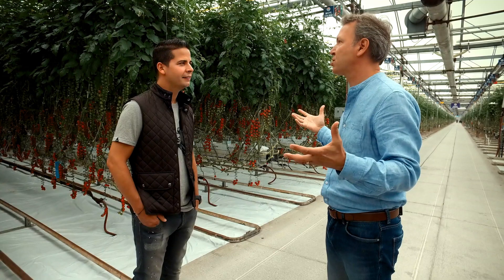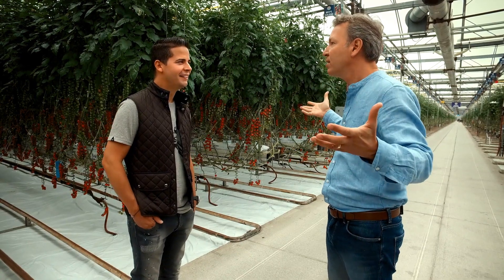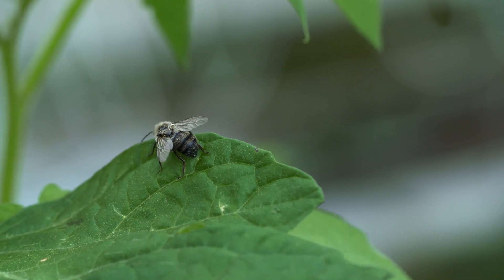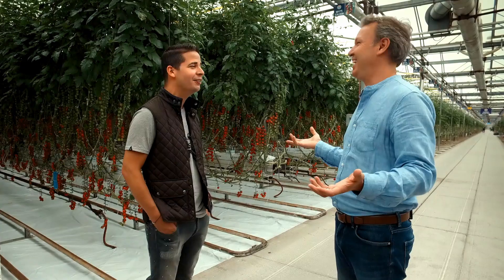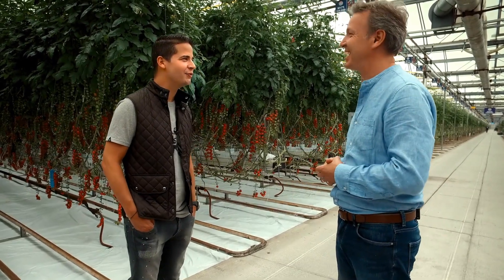How do you pollinate so many indoor tomato plants? Bumble bees live in the greenhouse all the time. They pollinate every single flower as they come out, and they don't want to leave because this is a candy factory — there's so much pollen in here. It's just a sugar station for them.